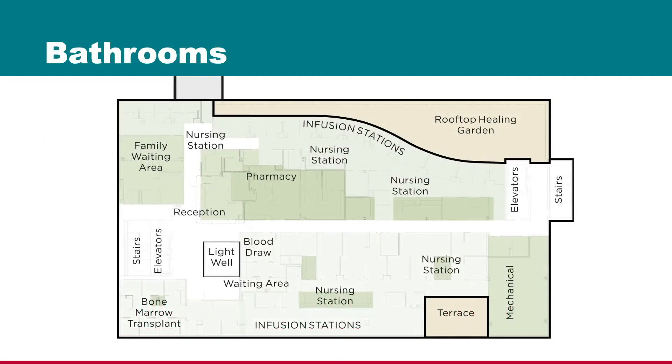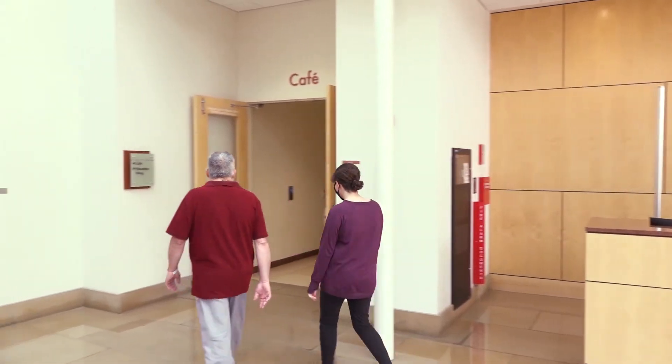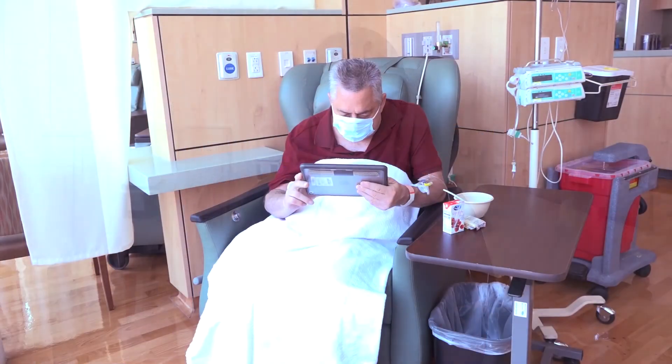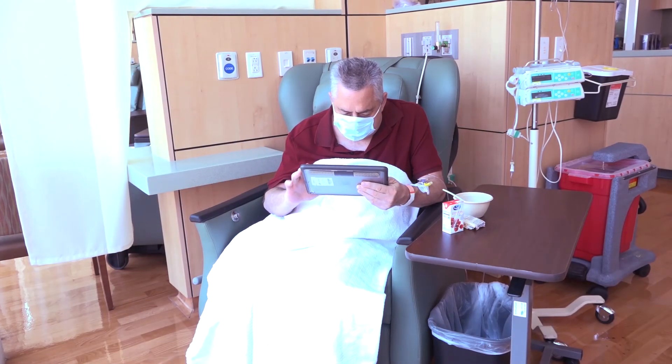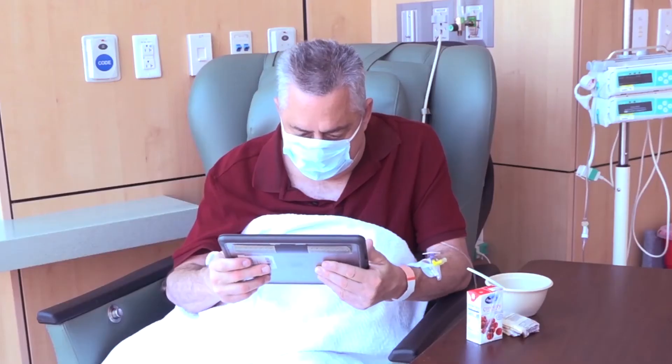For your convenience, bathrooms are located in several areas throughout the infusion area. If you or your guests get hungry, we have a cafe located on the first floor. We try to create a comforting environment for our patients. You're welcome to bring your electronic devices and use our wi-fi, but please use your headphones to listen to music. We have iPads for you to check out at the front desk.